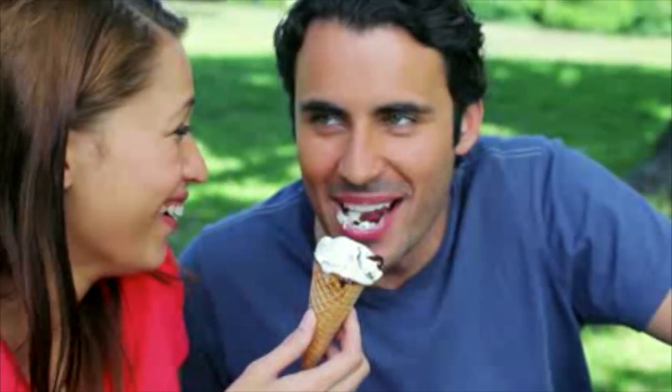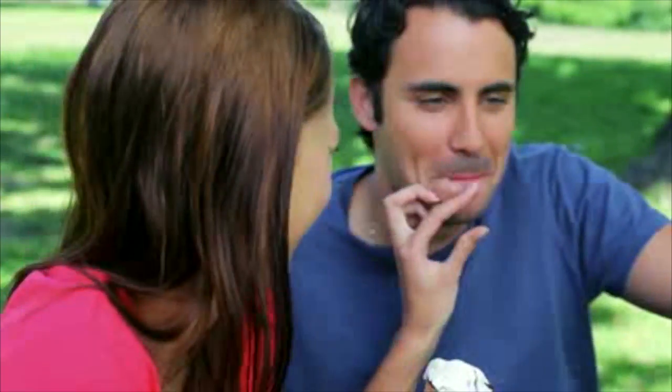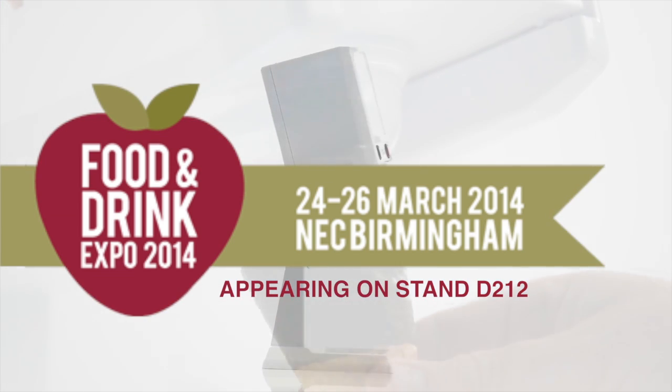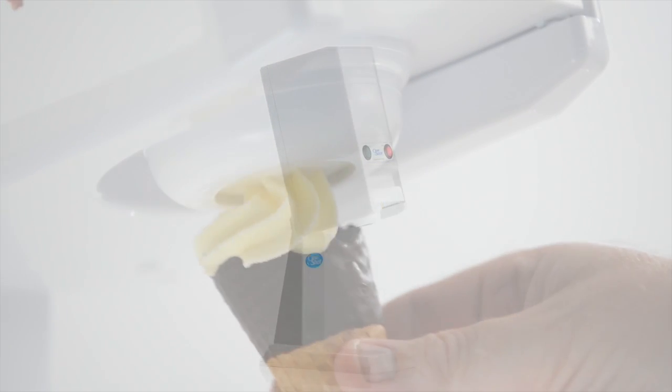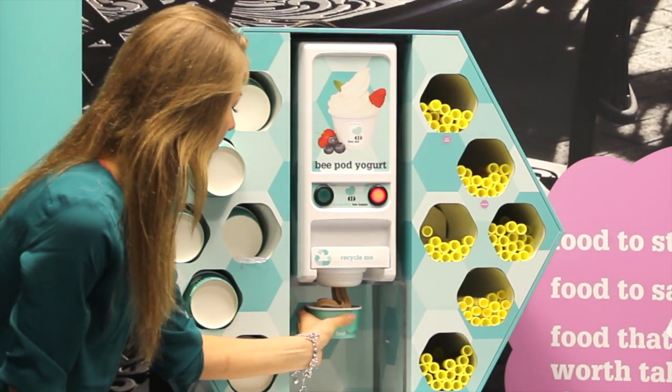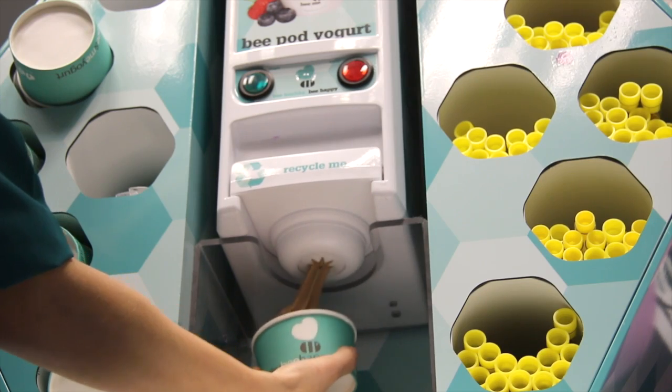One-Shot technology for dispensing ice cream and other frozen desserts leads the world. Today we offer complete solutions for dispensing ice cream and other frozen desserts. In cooperation with global partners we maintain this market-leading position. One-Shot is simply unique.